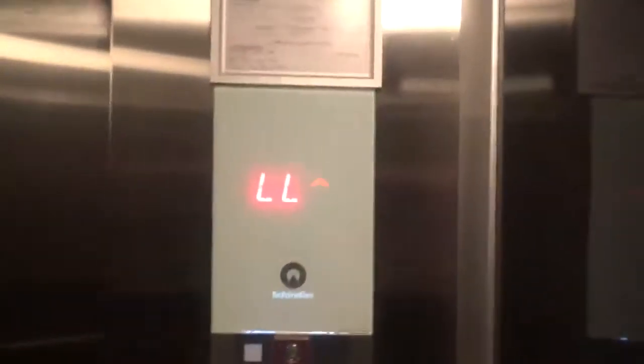As you can see out here is the parking garage. Here we go. This is a pretty nice elevator.